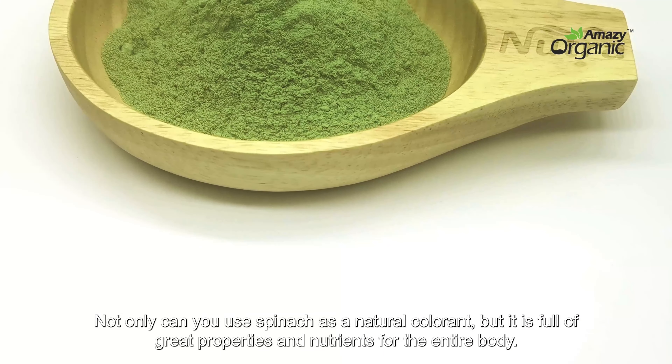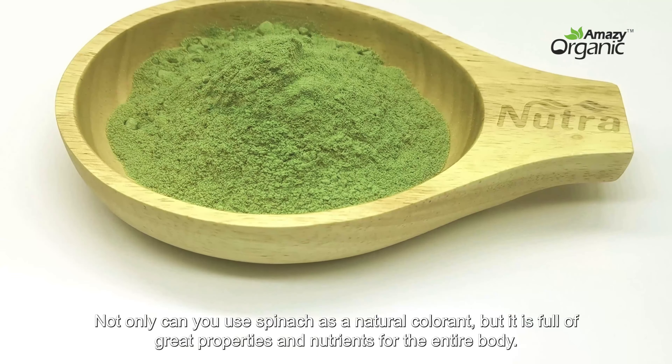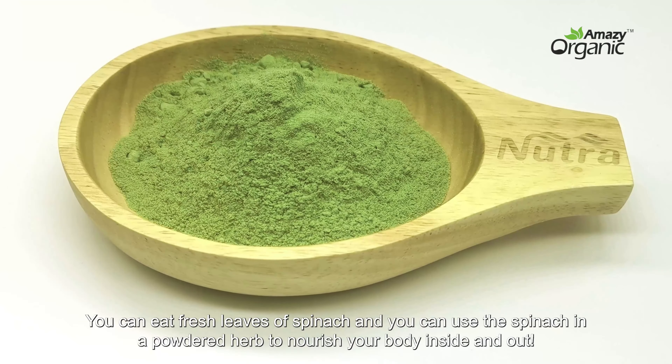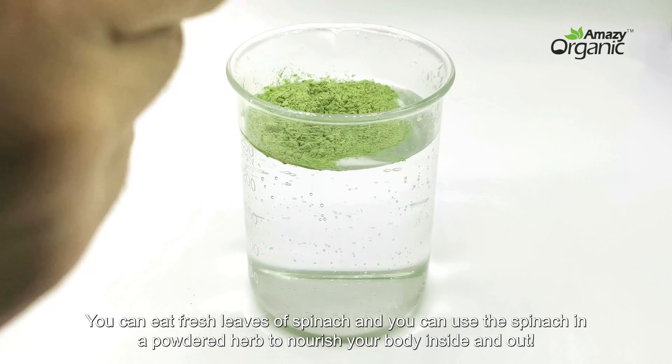Not only can you use spinach as a natural coloring, but it is full of great properties and nutrients for the entire body. You can eat fresh leaves of spinach, and you can use the spinach in a powdered herb form to nourish your body inside and out.